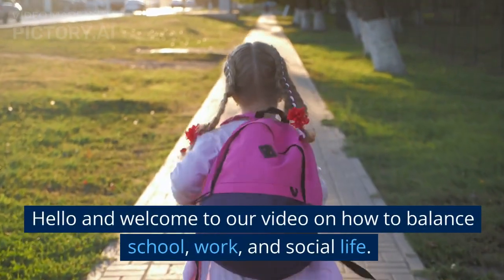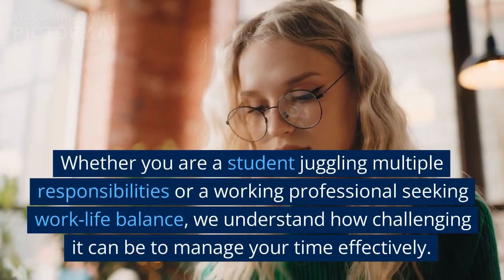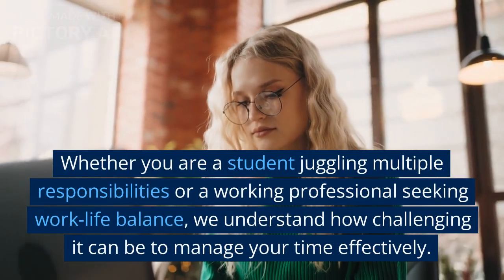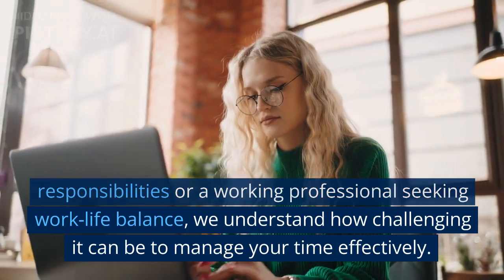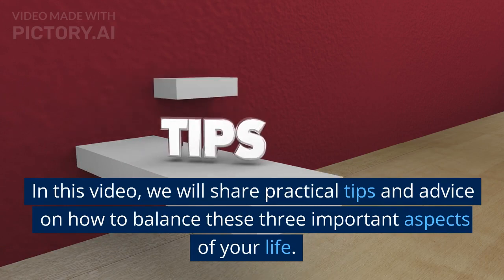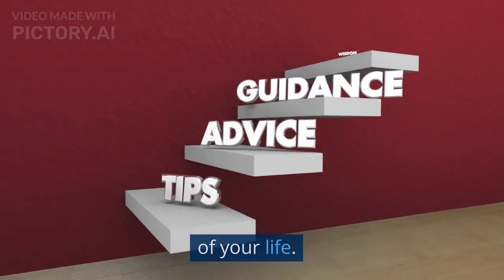Hello and welcome to our video on how to balance school, work, and social life. Whether you are a student juggling multiple responsibilities or a working professional seeking work-life balance, we understand how challenging it can be to manage your time effectively. In this video, we will share practical tips and advice on how to balance these three important aspects of your life.